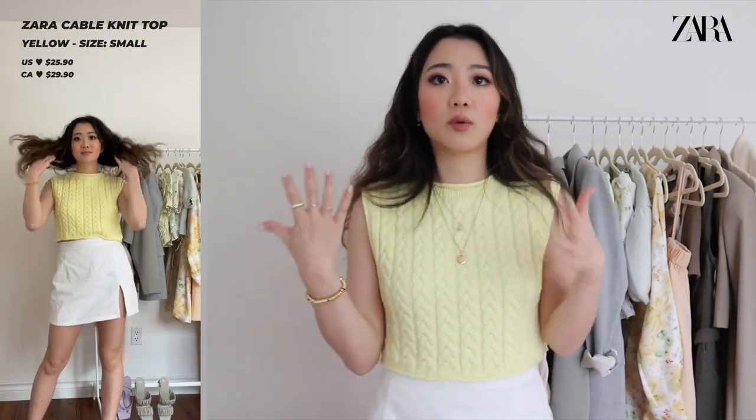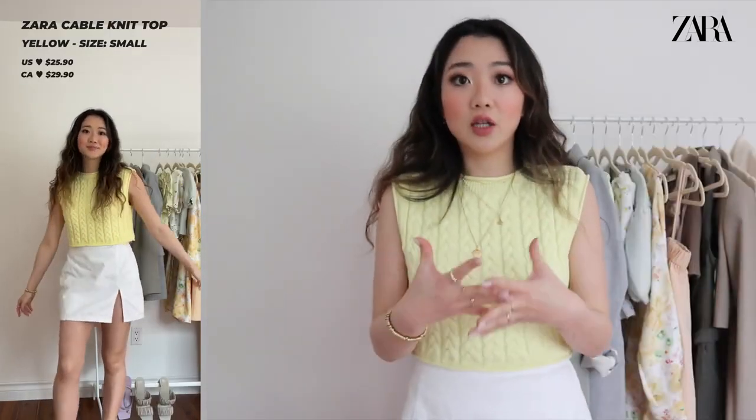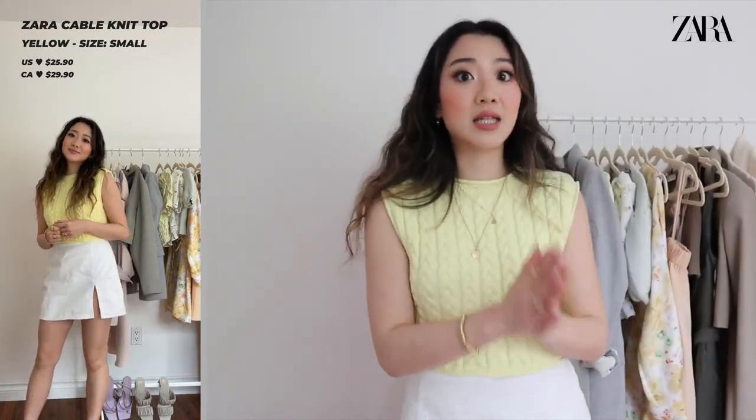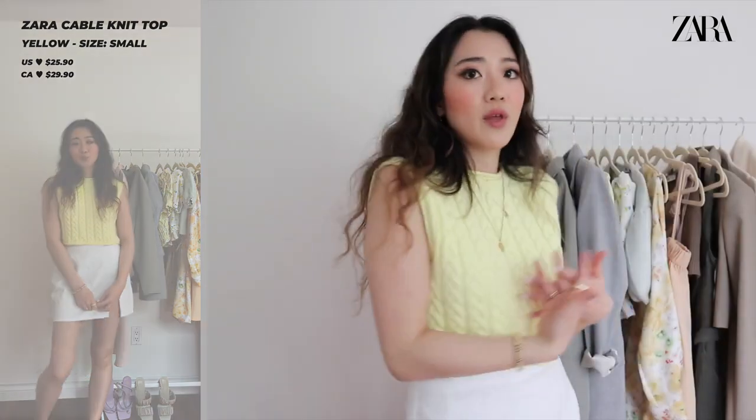The first Zara top — I'll leave the reference number on the side. I just love yellow for summer clothing. This is a super cute cropped knitted top and I absolutely love it. I'm a size small, and unless stated otherwise all the Zara pieces I'll be a size small. The color and tone is super cute — definitely recommend checking out this sweater.